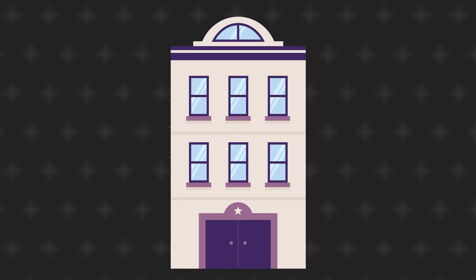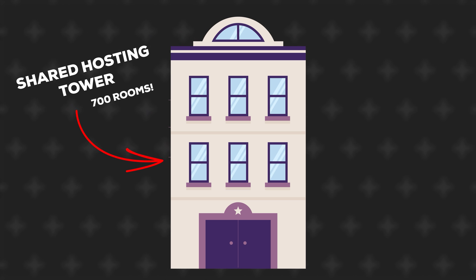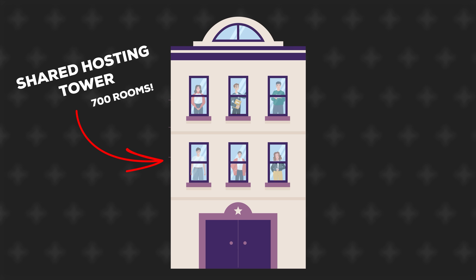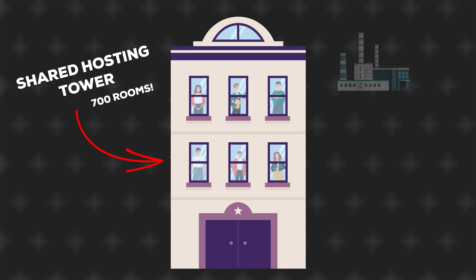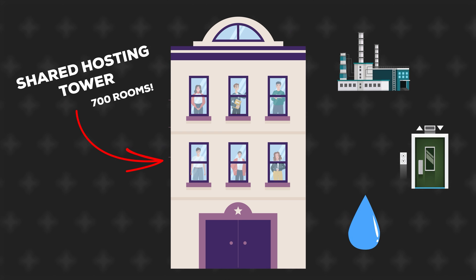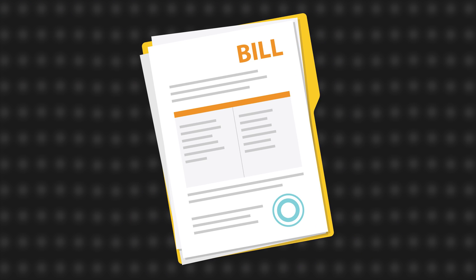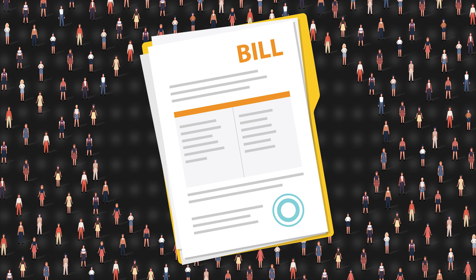Imagine one tall building — let's call it a shared hosting tower — that has 700 rooms inside of it. Every room has a person living in it with their own personal goals, but all rooms share the same electricity bill, the same lift, and the same water supply. The benefit is that you can live in a nice big building that has everything taken care of for you, you just pay rent. Essentially you're splitting the bill with 700 other people and all of you get an affordable place to live. This is exactly how shared web hosting works — you get a smaller piece of a bigger server and every user on that server shares resources.